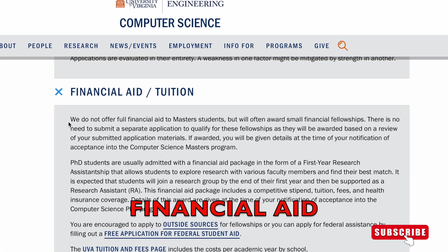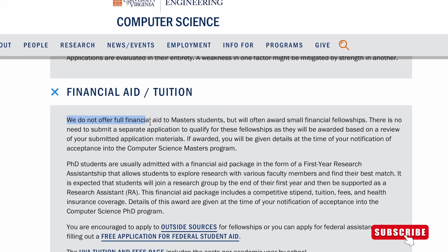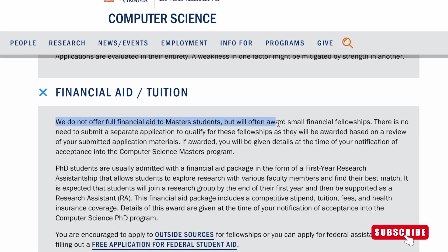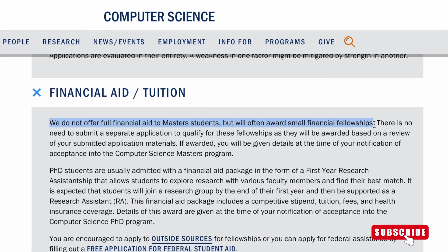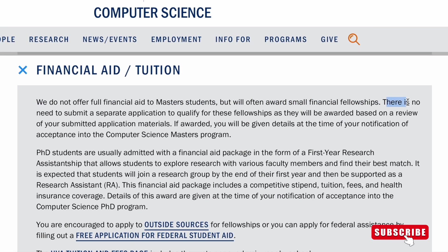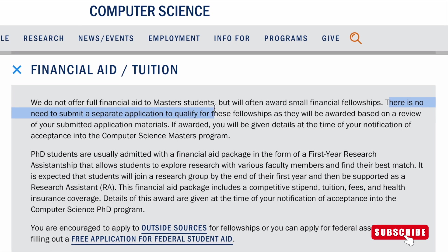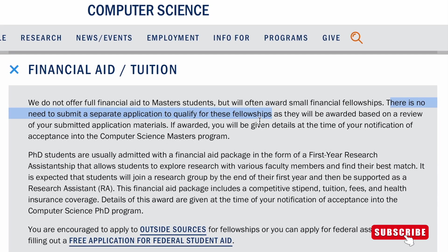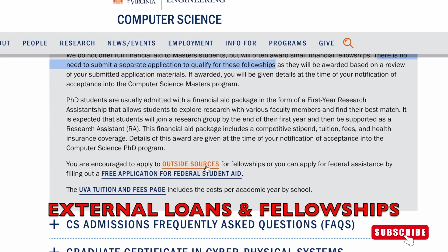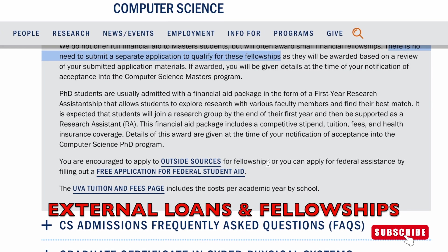Now let's talk about financial aid. According to the website, the school does not offer full financial aid to Master's students, but will often award small financial fellowships. There is no need to submit a separate application to qualify for this fellowship. You can also get outside loans and apply for fellowships externally — visit the website for more information.